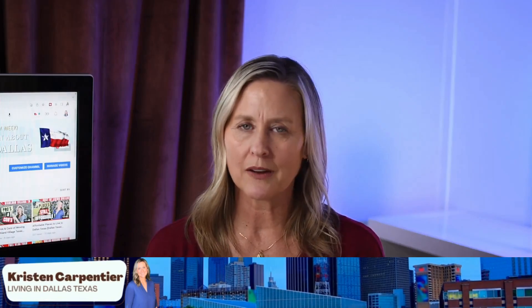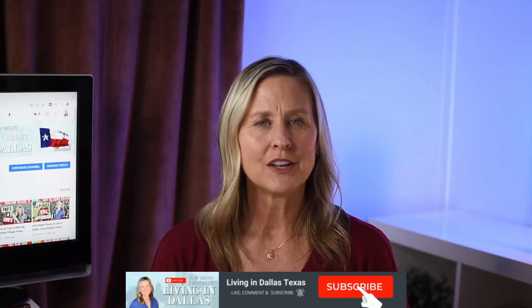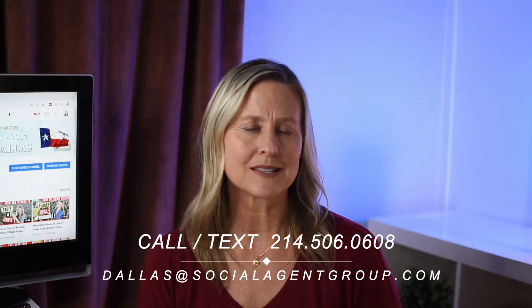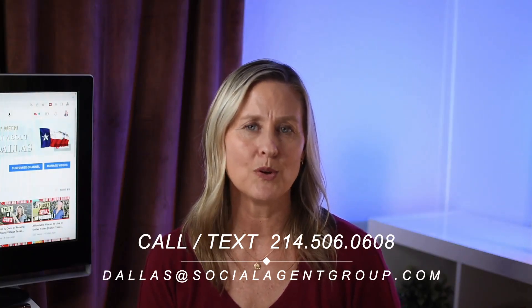What's up everybody? I'm Kristen Carpenter with the Living in Dallas team located right here in the Dallas-Fort Worth area. If this is your first time to the channel and you want to know everything there is to know about what it's like to eat, sleep, live, work, and play here in the Dallas-Fort Worth area, don't forget to click that subscribe button and hit that bell for notifications. I am a licensed realtor here in the great state of Texas, and my family and I actually relocated here to the Dallas-Texas area just over 10 years ago. So we kind of feel your pain, and we learned a lot along the way. If you have any questions, reach out, call us, text us, send us an email, and let us know what we can do to help you make that smooth move here.